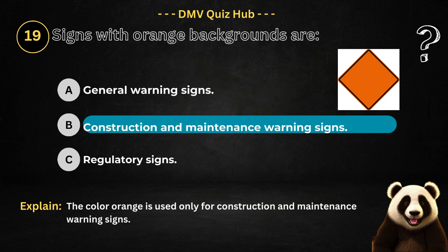The correct answer is option B. Because the colour orange is used only for construction and maintenance warning signs.